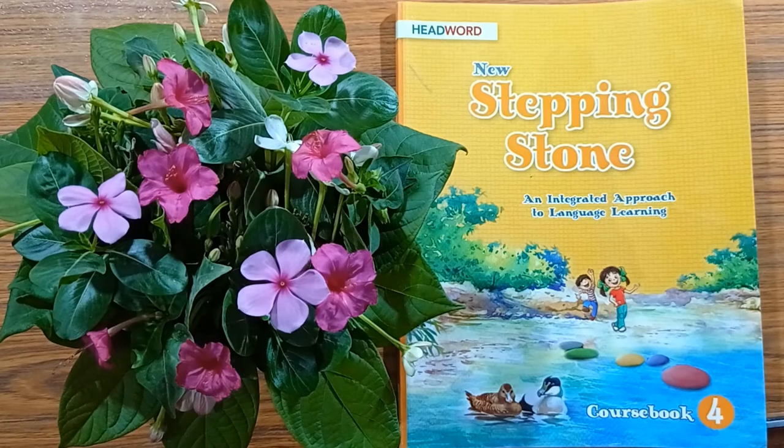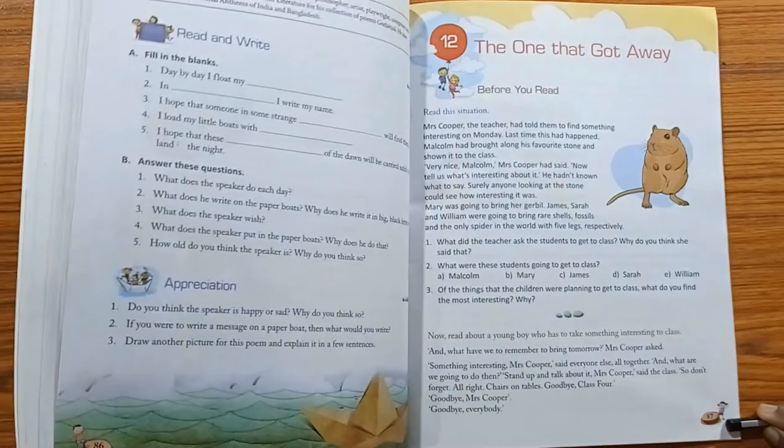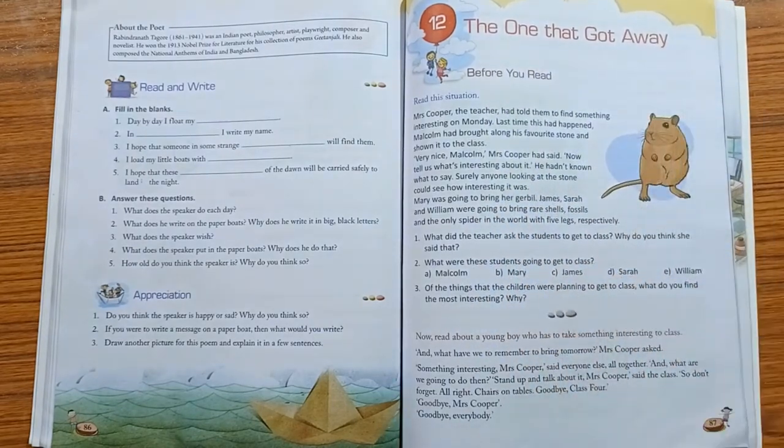Good morning from a Stepping Stone course book. Turn to page number 87, where we have Lesson 12: The One That Got Away. This story is authored by Jan Mark, who was a British writer of children's books. She had written over 50 novels and plays and many short stories.